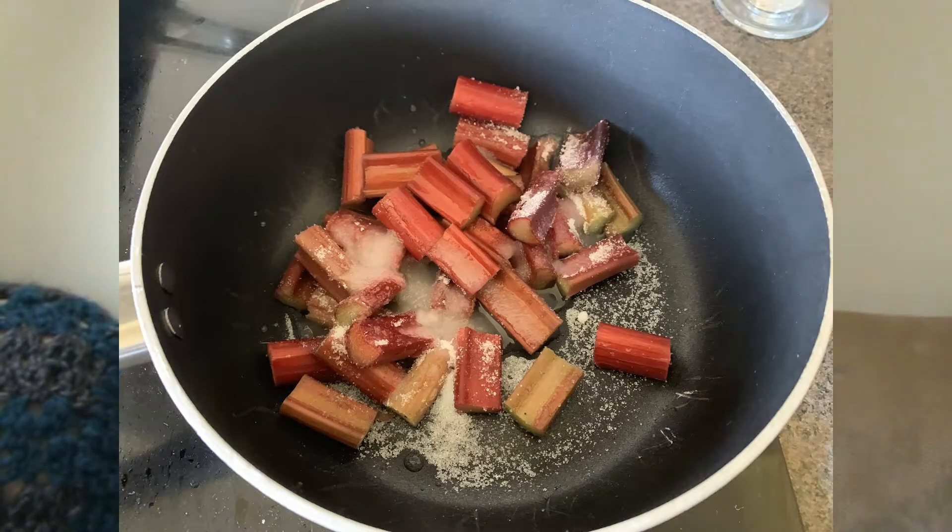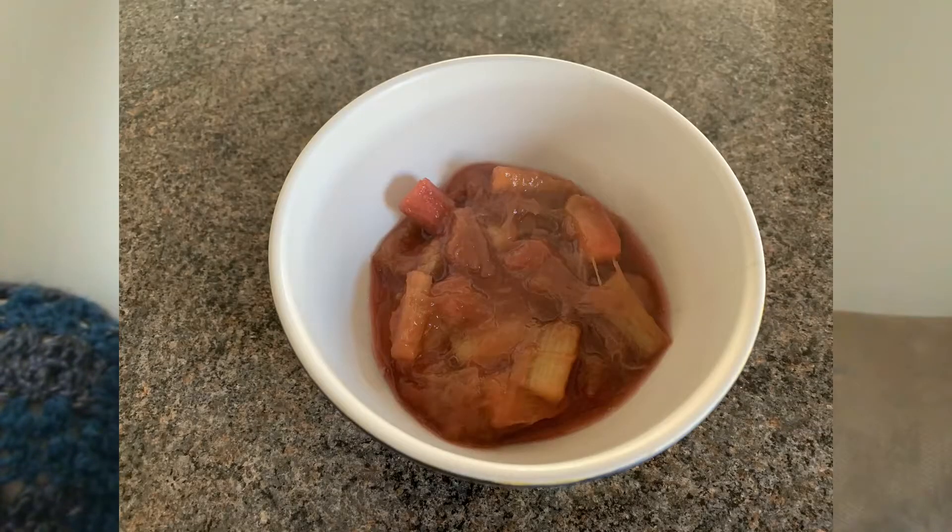It is super easy to stew rhubarb. You just pop it in a pot with a little bit of water and some sugar — I don't use a ton of sugar, I think it's nice to have that sort of tart sweetness. So you just do that to your own taste, and just boil it up until the syrup becomes all beautiful and pink and the stalks become soft, and enjoy.